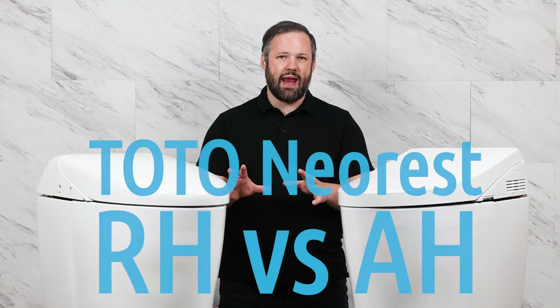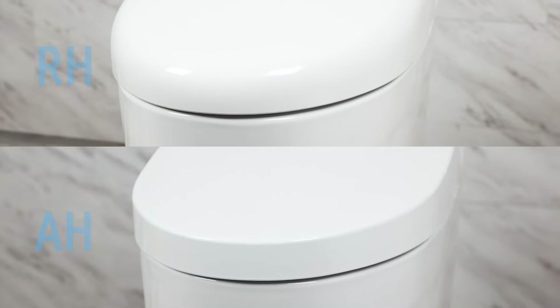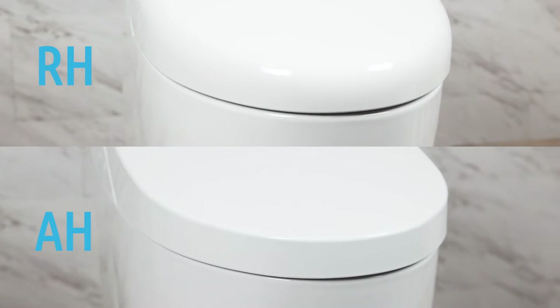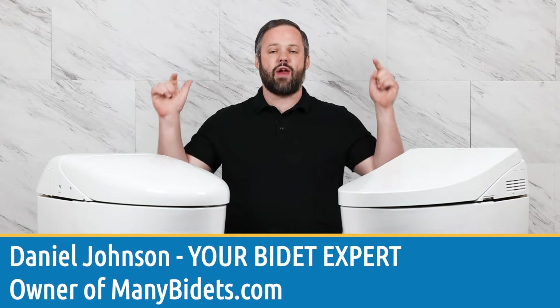If you're looking for the best integrated bidet toilets money can buy at a decent price point, the RH or the AH are probably the units you're looking at. So today we want to talk about the differences between the two. My name is Daniel Johnson, I'm your bidet expert and the owner of manybidets.com, and today we're going to talk about these two fantastic integrated bidet toilets.